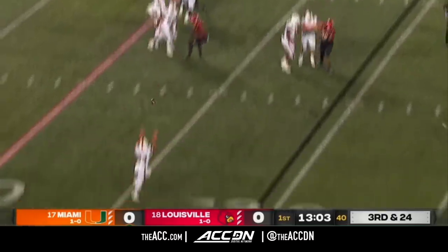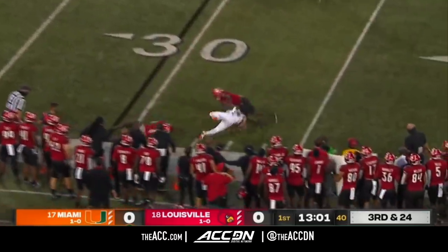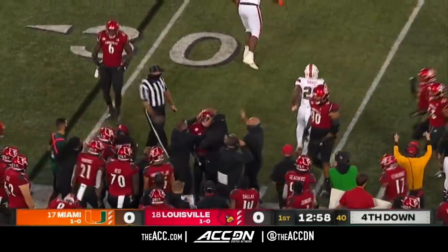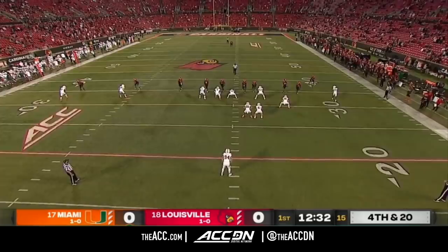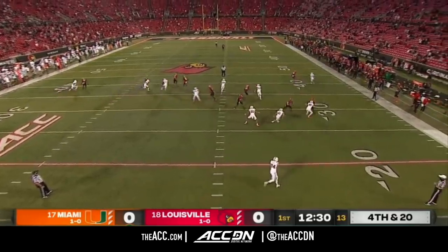Louisville rushing just three. Plenty of time from the pocket and the outlet — a flat pass to Harris, and he's knocked down. So after a dynamic opening play, Miami goes backwards. He burned as a linebacker, so you know you have a good athlete linebacker when he doubles as the punt returner.